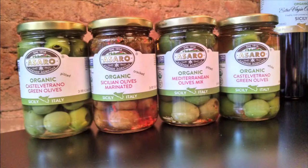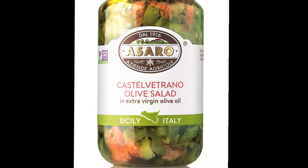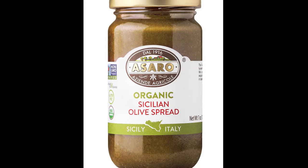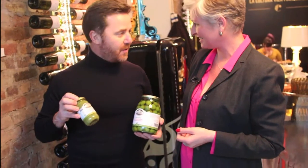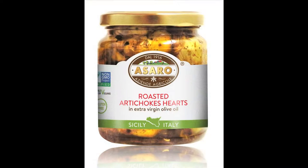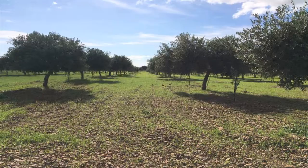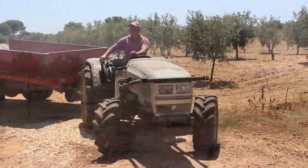Besides the whole olives, we are now bringing pitted Castelvetrano olives, Castelvetrano olive salad, a beautiful olive spread — which is so nice on toast, on crackers, on pizza, on pasta, on everything — and also cracked Castelvetrano olives, which are spicy. So many things we are making, and it all comes from our farm, 100% organic and 100% sustainable.